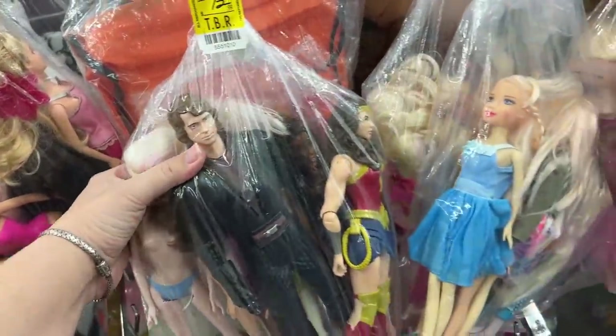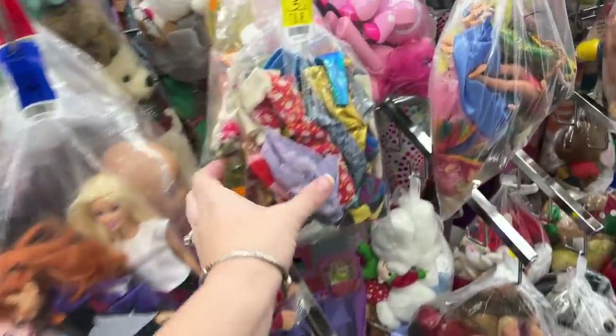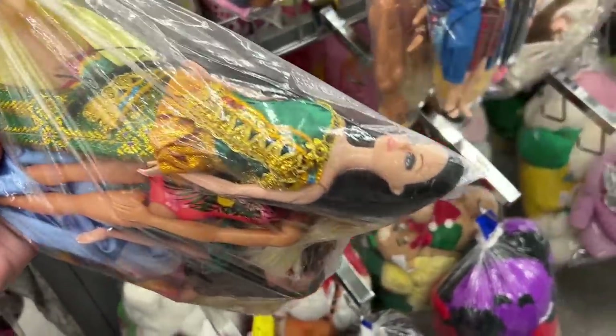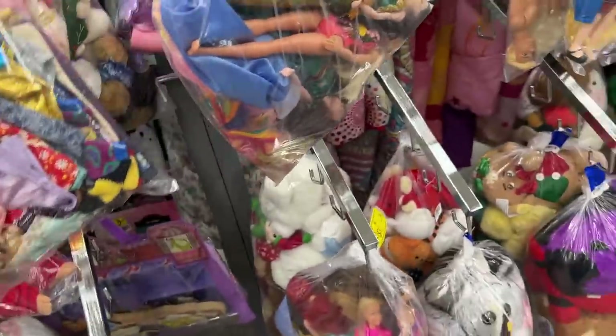That's the bag you were talking about. They have big baby dolls. Bianca never was into baby dolls. Oh, they have a bag of Barbie clothes! You never really see Barbie clothes. That's cool. Never really see the Barbie clothes.